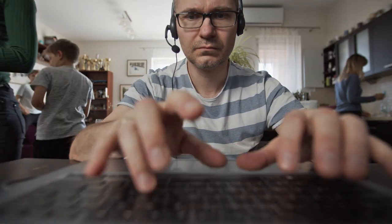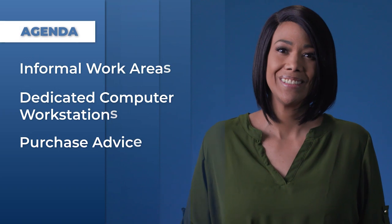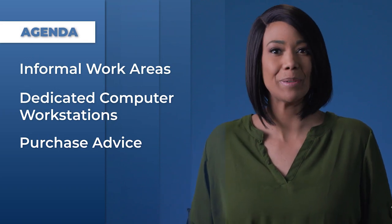Let's talk office ergonomics — not that kind of office, this kind of office. Working from home can mean battling the aches and pains from not-so-ergonomic workstations. While some have formal home offices with a designated computer workstation, many of us make do with whatever seat or surface is most comfortable or private. I'll help you identify ergonomic risk factors and solutions, and share tips on how to make temporary workspaces a little more comfortable.